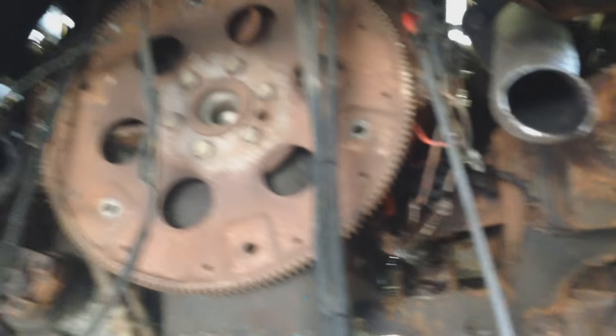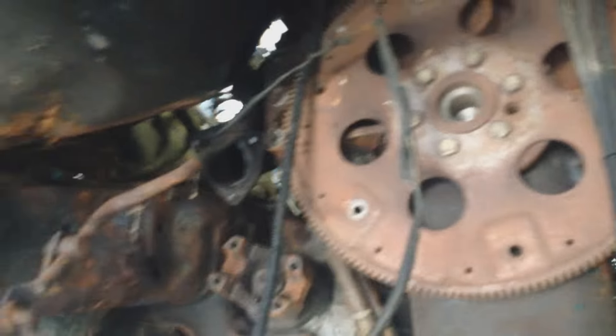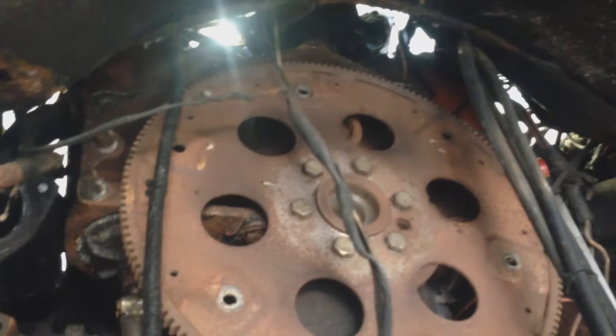We probably don't want to videotape all of it. So we got the tranny out — that was the fun part. Things are not very accessible in these tight little places. We got the motor mount bolts out and everything else, so we're basically ready to pull the motor. Should be a good time. Engine one is out.